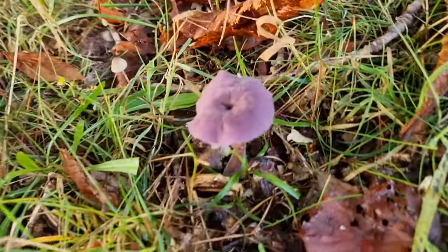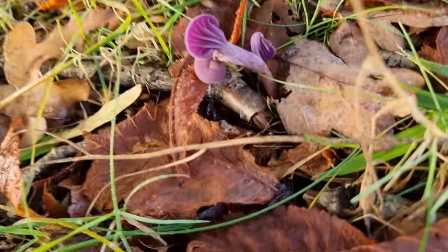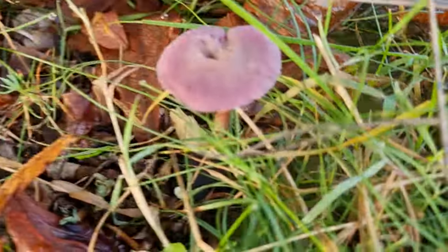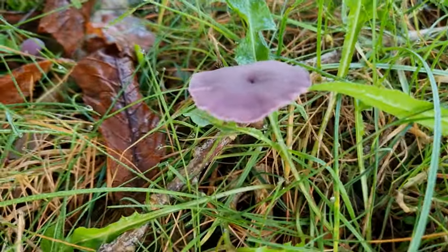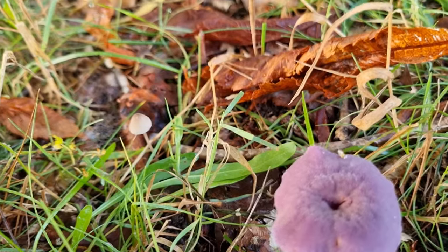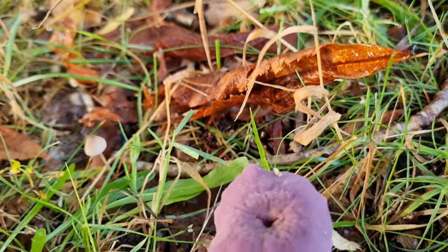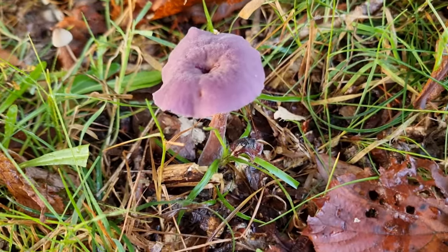Here we've got some lovely amethyst deceivers. I'm going to be putting a few of those in the basket — as you can see there's quite a few. When you find amethyst deceivers you have to really stop a minute because you can walk on them, as it's usually quite a lot in a group. So let's pick a few of these and put them in the basket.